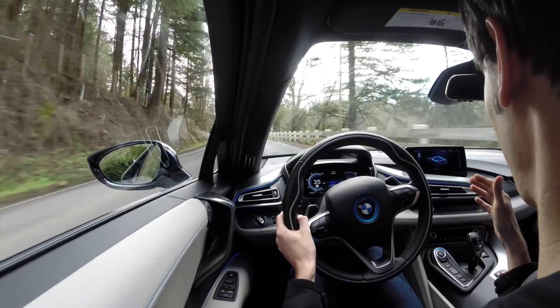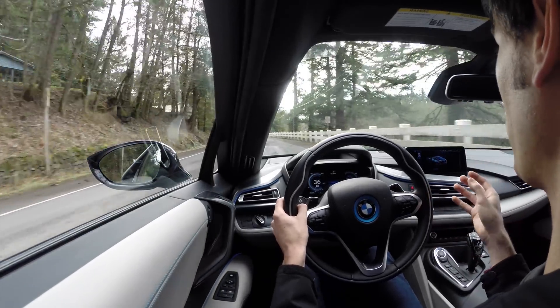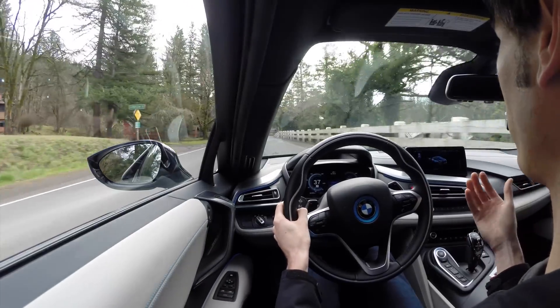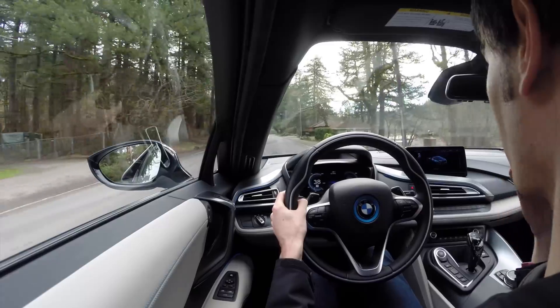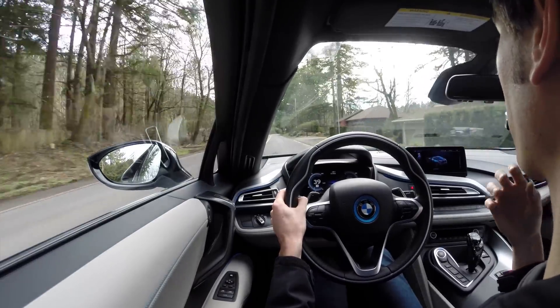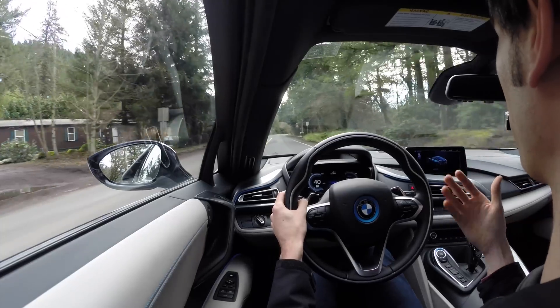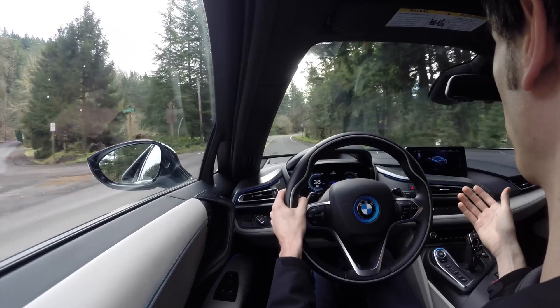But it doesn't always have to be that. Put it into comfort, and then the experience changes. Now at this point, the engine is allowed to come on whenever it wants and it can add power, and the engine is only powering the rear wheels. So in comfort mode, you're combining the best of both worlds, where you have efficiency when you're not really going for it, and when you put your foot down, it's going to kick on that engine and provide you with more power.